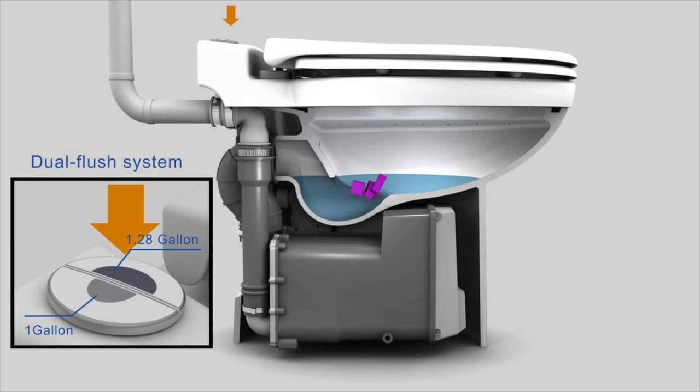It is tankless, has a dual flush, and it's great for small spaces. Keep in mind you are saving thousands of dollars because you don't need to dig up your foundation, and you're using whatever sewage line or septic tank was pre-existing.